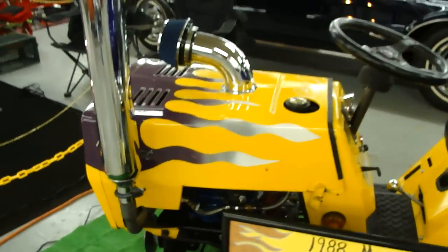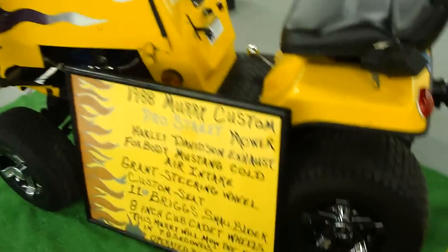Custom exhaust, cold air induction. Look at the gear shift.